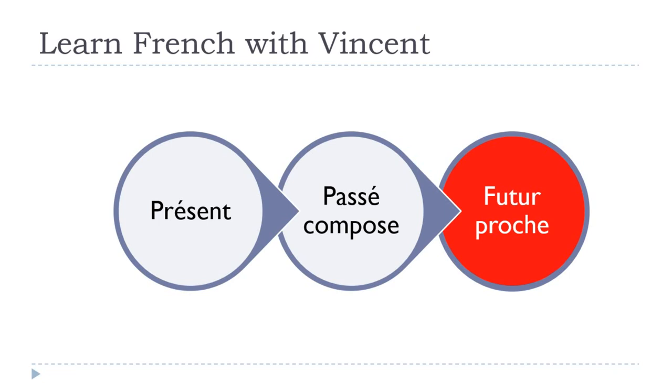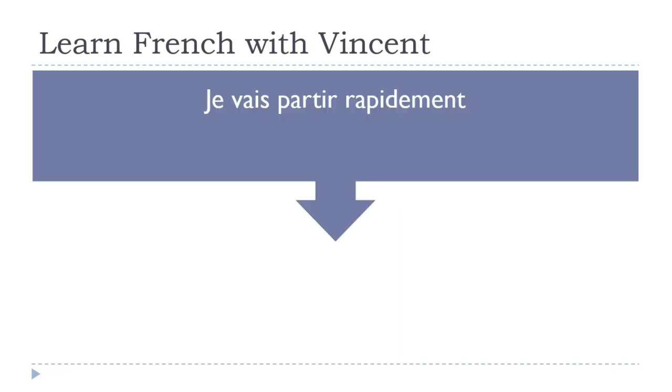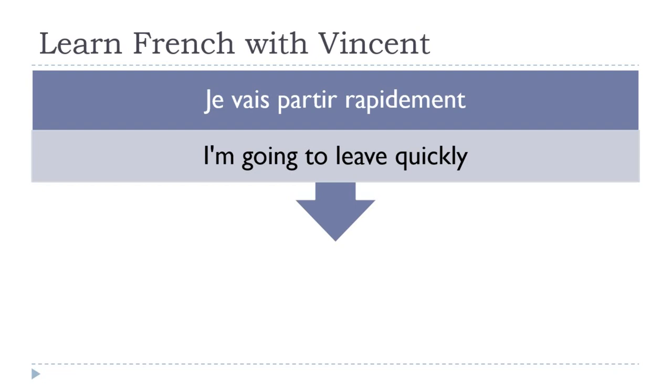Now le futur proche. Remember, we construct it with aller conjugated in the present — je vais — then the second verb in the infinitive: partir. After that, the adverb: rapidement. Je vais partir rapidement — 'I am going to leave quickly.'